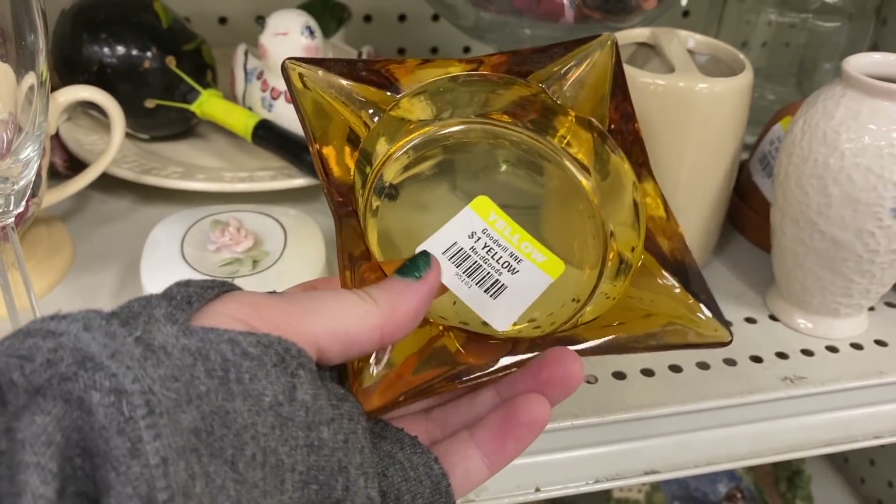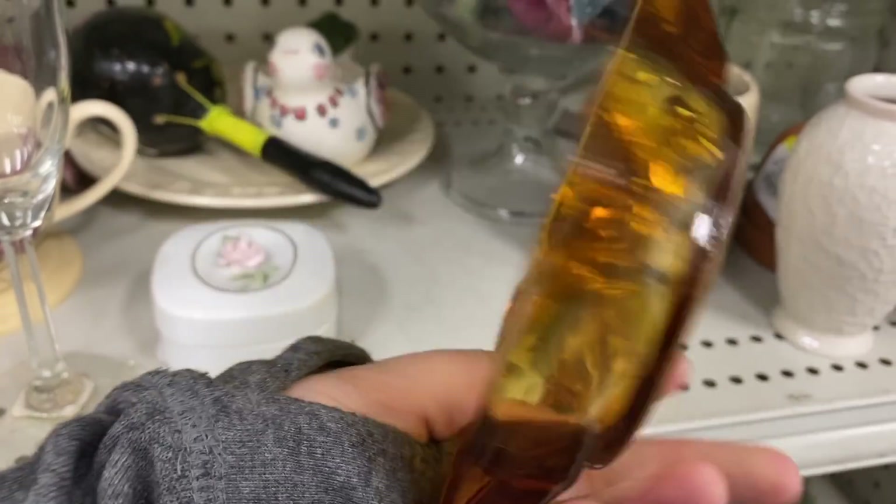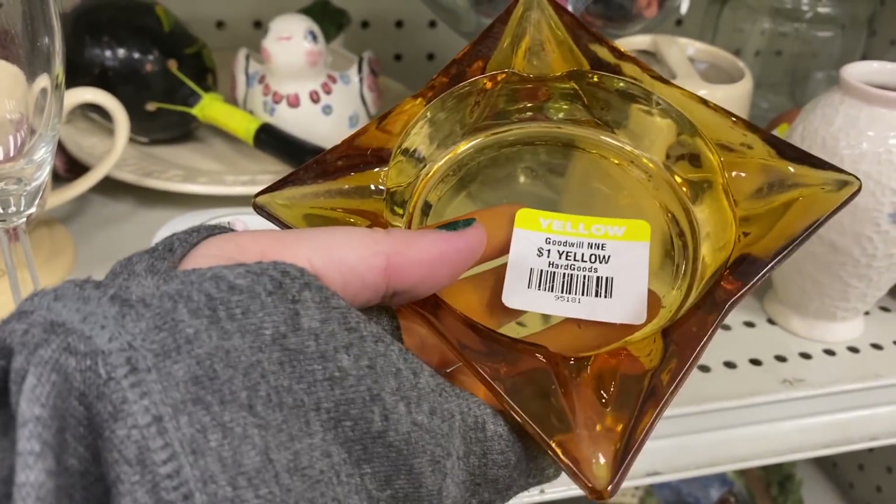I don't normally pick up ashtrays, but there are a lot of different ways you can repurpose them these days. I thought this was a beautiful piece of art glass.